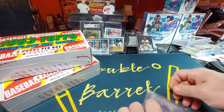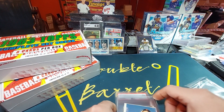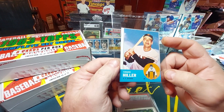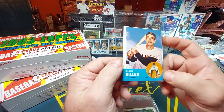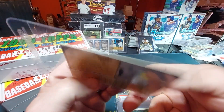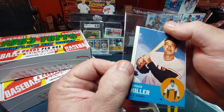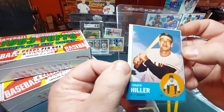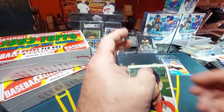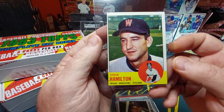We do have a graded card in here it looks like. First up — Chuck Hiller, San Francisco Giants second baseman. Really nice card, though it's off-center, which you come to expect back then. It's got some fuzzies on it, looks like print near us.